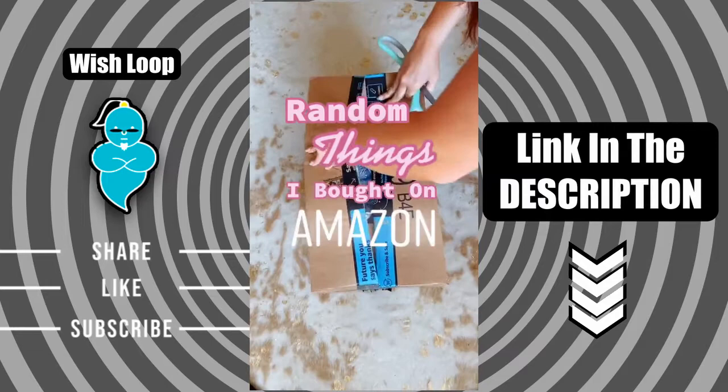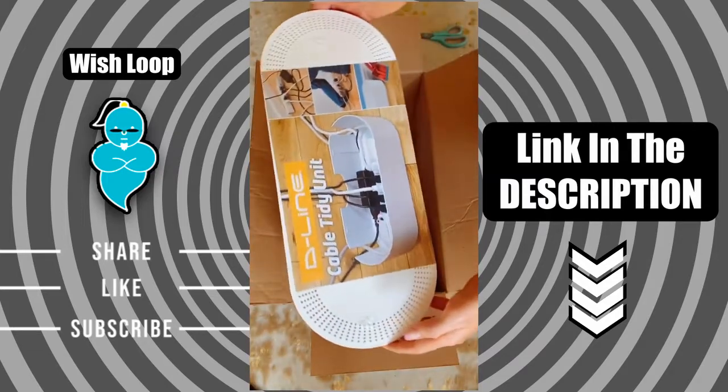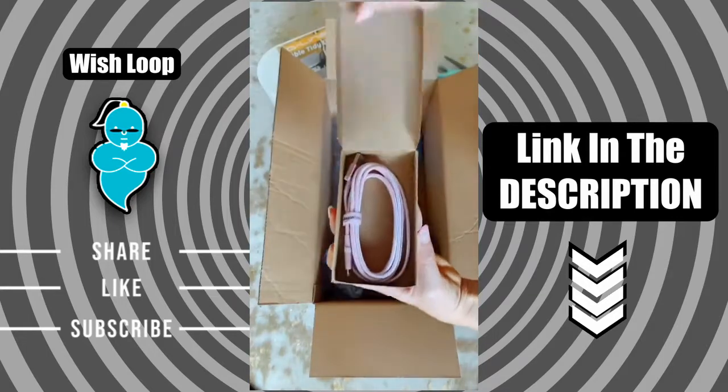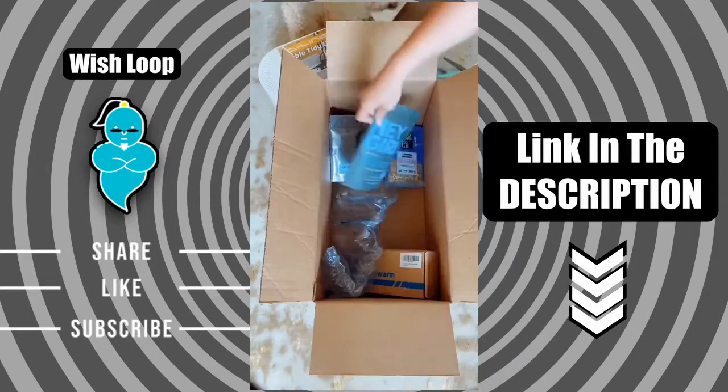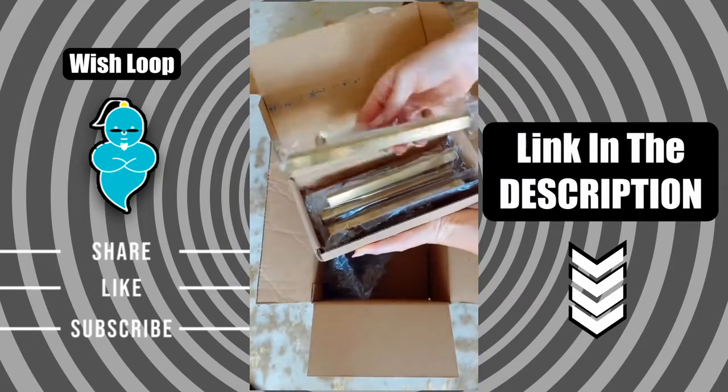Random things I ordered on Amazon this week: I saw one of these cable boxes on TikTok and had to have one because my cords are a mess. My favorite iPhone charger — this one's six feet long. Some bedtime teas to help me fall asleep, with things like lavender and chamomile. And I got these gold drawer pulls to replace the hardware on my desk.